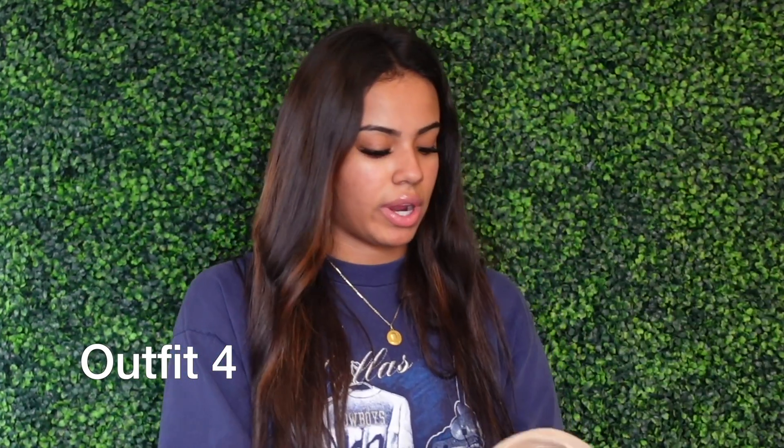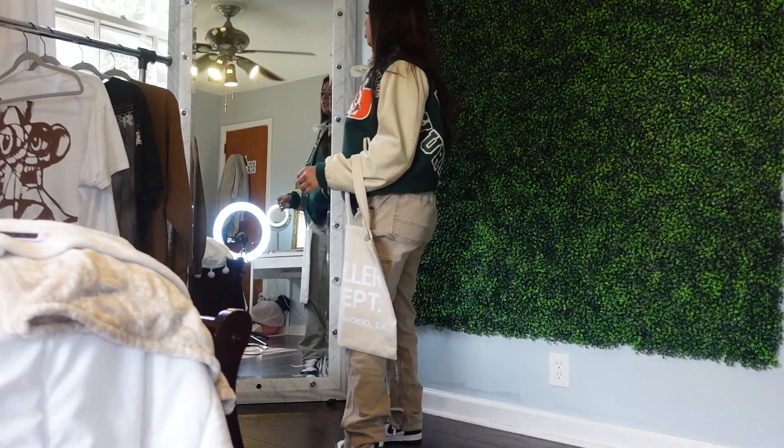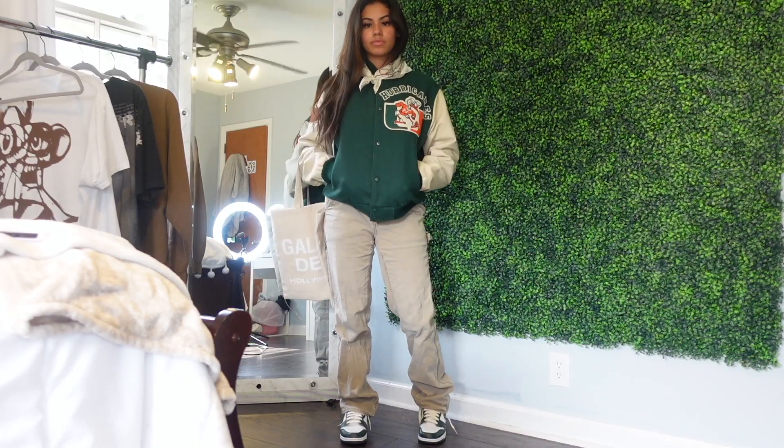For the final outfit I'm going to be wearing my varsity jacket, which I thrifted from ThriftCon. I'm going to be accessorizing with this bandana which I got from Urban, and this Gallery Dept tote bag which I got from a store called Collected, also in Atlanta. And of course my Spartan Greens.